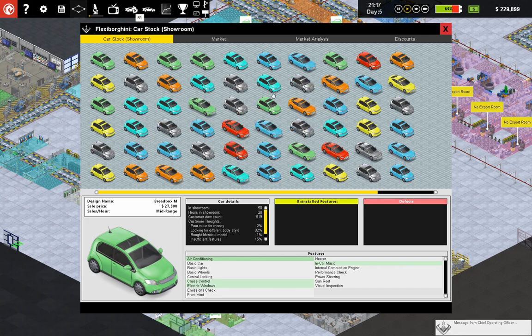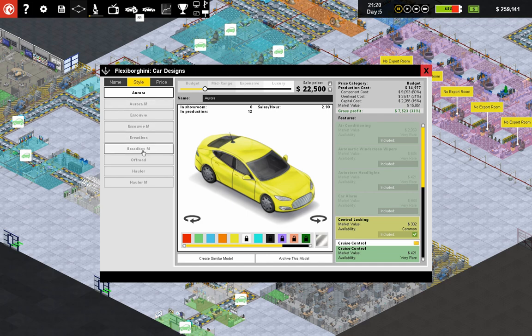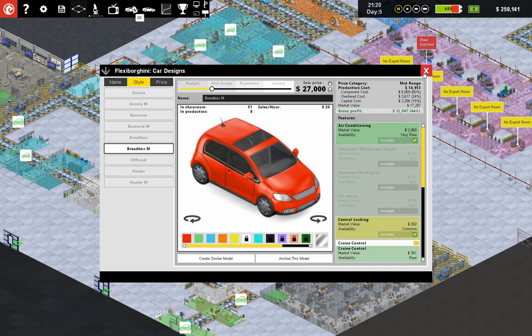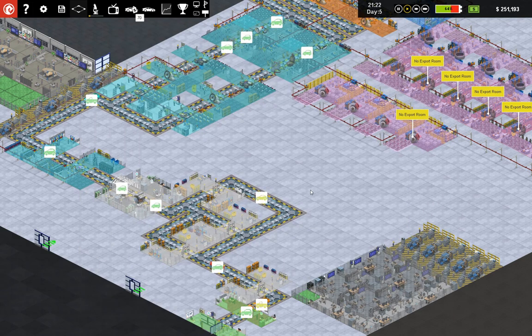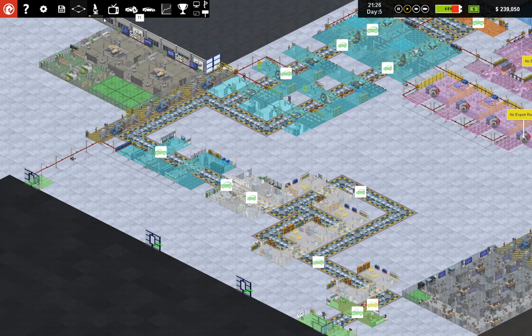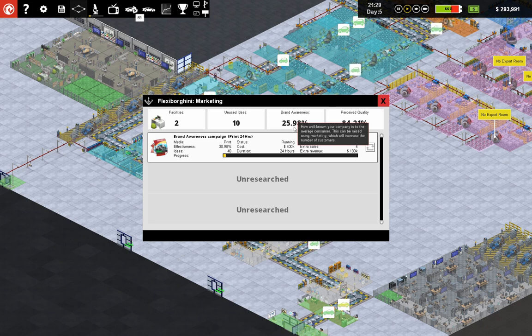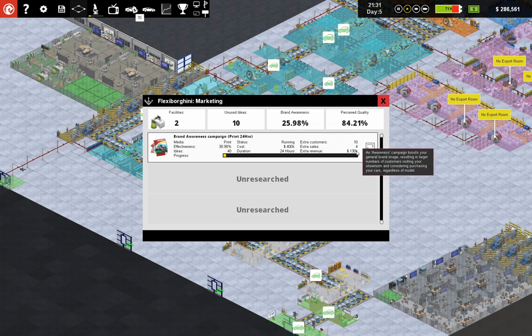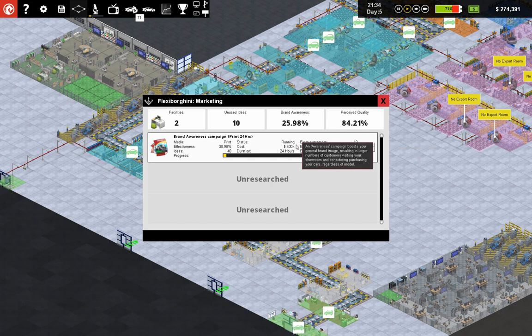I have so many Breadbox M's in here — 51 Breadbox M's. Let's cut those down a little bit. We're at 0.7 sales an hour — we need to sell those through. The market shows 5.5 customers per hour. I'm hoping the extra revenue is more than the cost of the campaign itself.